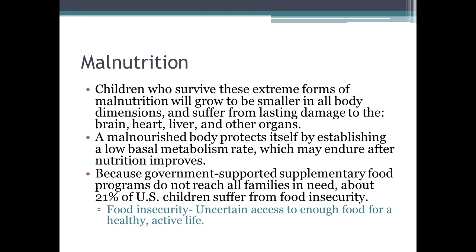Children who survive extreme malnutrition tend to be smaller in all body dimensions and suffer lasting damage to the brain, heart, liver, and other vital organs. A malnourished body protects itself by establishing a low basal metabolism rate, which may endure after nutrition improves and could cause obesity later in life. About 21% of U.S. children suffer from food insecurity — uncertain access to enough food for a healthy, active lifestyle.